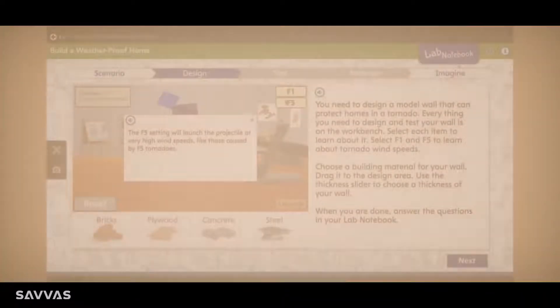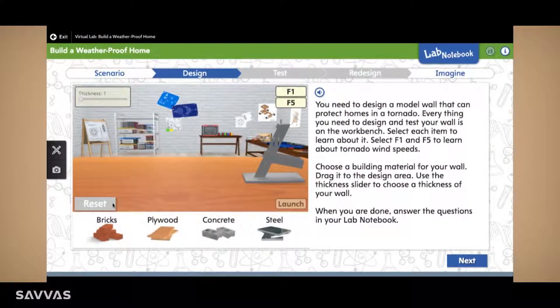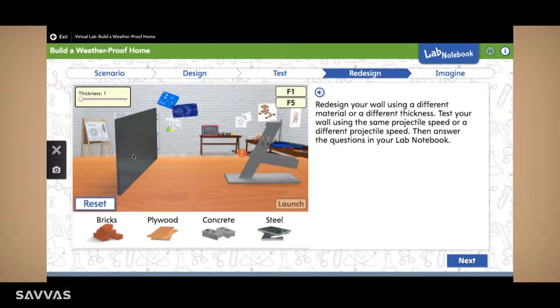My students can unlock the mysteries of science with just a click. The virtual labs are super cool. We're given challenges to figure out, like the one when we had to design a wall to survive a big tornado. There are so many activities that get the students actively involved in making sense of phenomena.